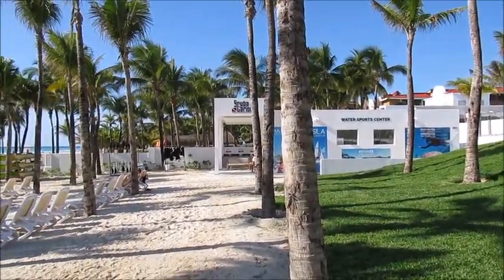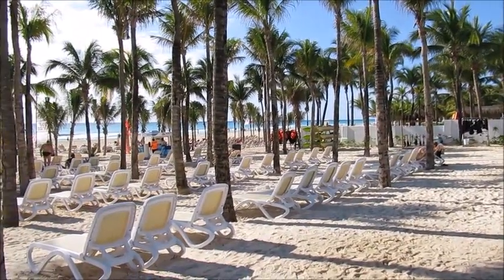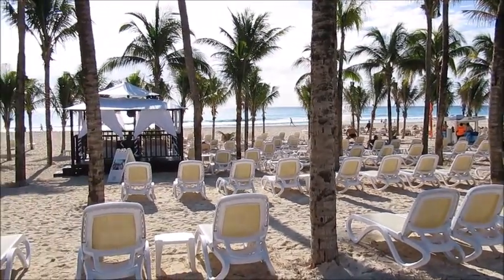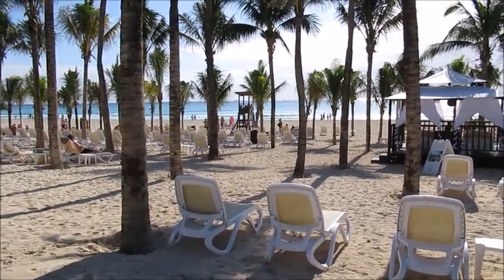We are currently in Hotel Rio Palace, Riviera Maya. This is the beach. I definitely do enjoy walking around this beach. There's a lot of space for walking.